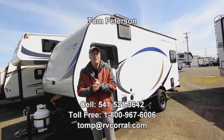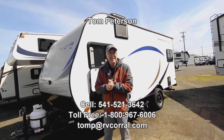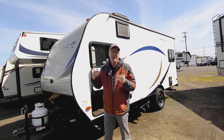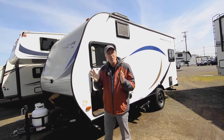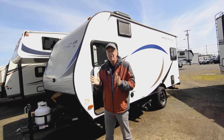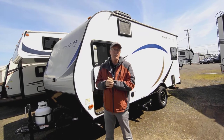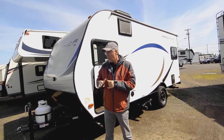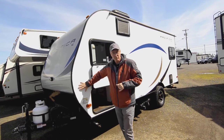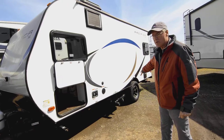Hi folks, my name is Tom and I'm happy to do this video presentation for you today on this 2019 17RD. It's got a rear dinette in the back. It's a narrower trailer, so it's easy for you to tow with smaller minivans, many SUVs, and really small trucks as well. It makes it nice because it's narrower and a little bit easier to get into tighter spots, and it does have the bigger off-road tires and wheels on it.